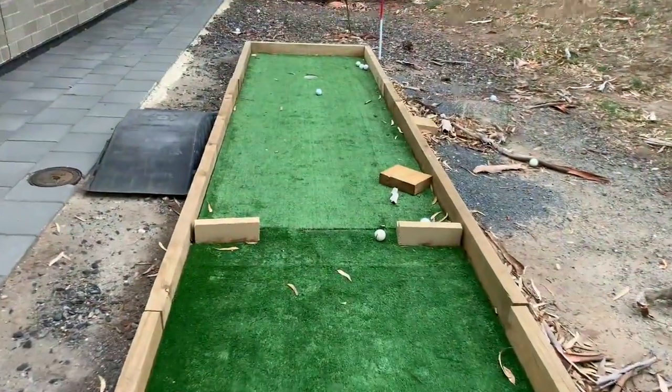This grass is called golf course grass and as you can see it can come in many different colours.